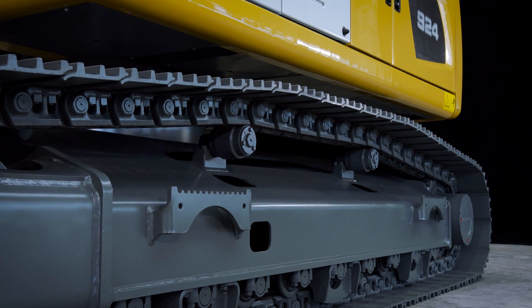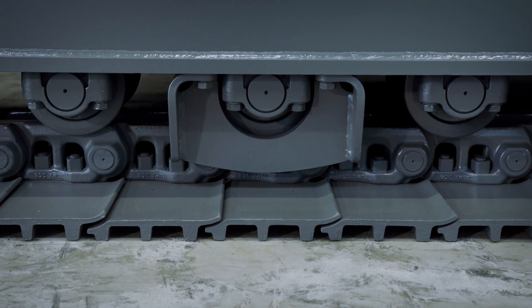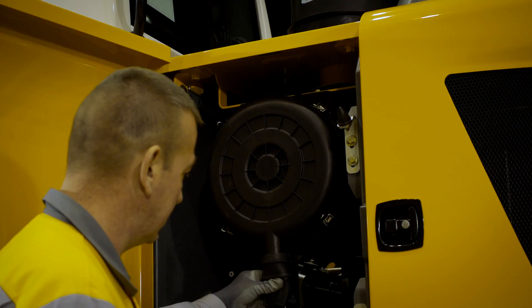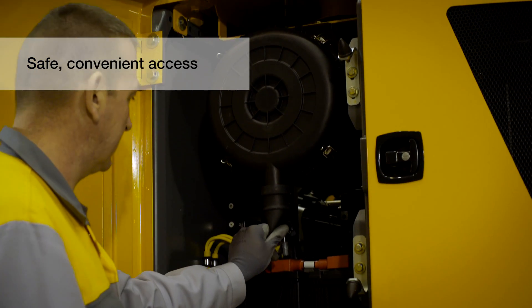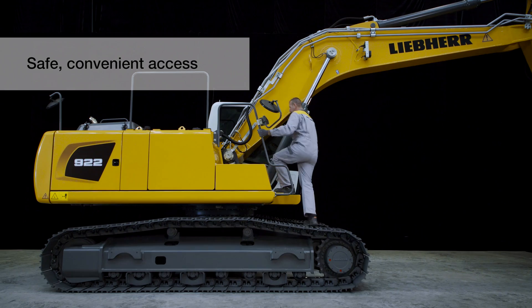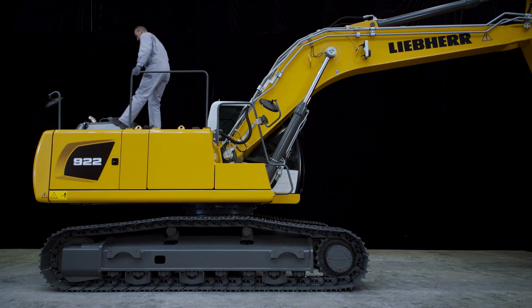Optional track guides help to maintain track alignment and improve the machine's overall performance. The main service boards are banked together and accessible from ground level to enhance service efficiency. The access to the upper carriage is safe and convenient.